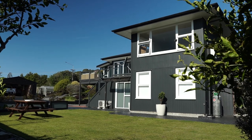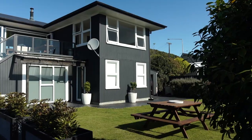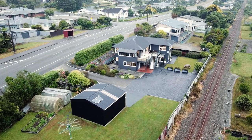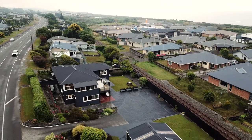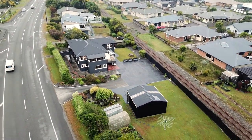Welcome to 100 Main South Road, Karauro, Greymouth, and a slice of magic filled with opportunity. Harcourts is extremely pleased to be bringing you this refurbished, very well-maintained, centrally located family home to the market. Here you'll find everything from size and location to investment opportunity.